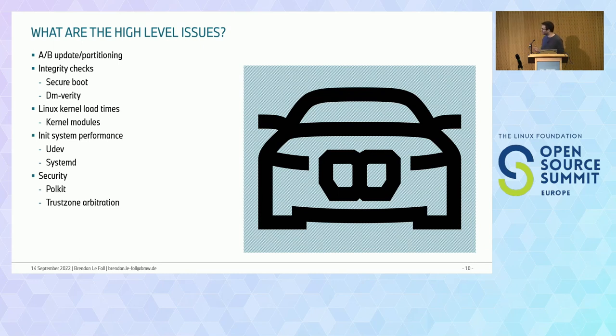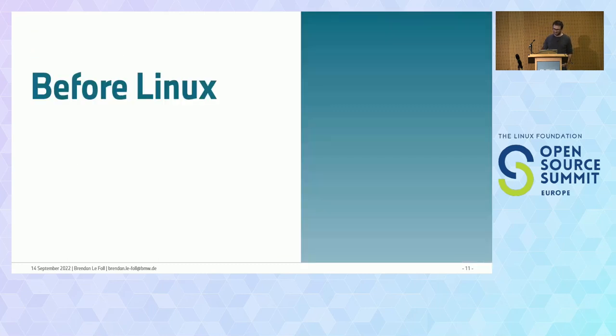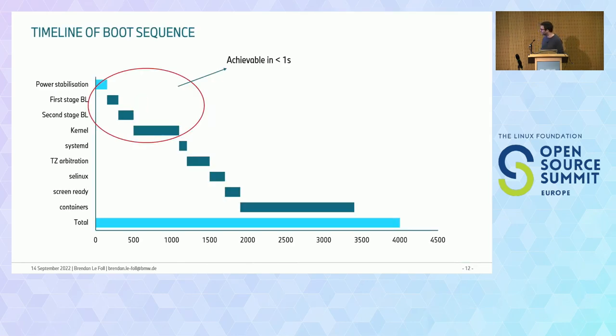What are the high-level issues? A few highlights we found that are generic enough to share. First, how we do our AB updates and partitioning — I read a talk about optimizing boot flows that said AB updates were making things slower, and I was confused, so I wanted to address that. Second, our integrity checks; third, a little about how we load the kernel; fourth, about init and udev; and then some generic security things. It's structured as 'before Linux boots' and 'after Linux boots into user space.'